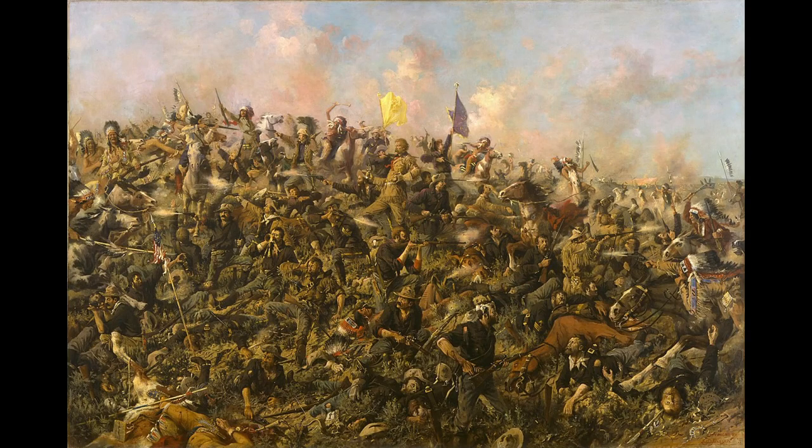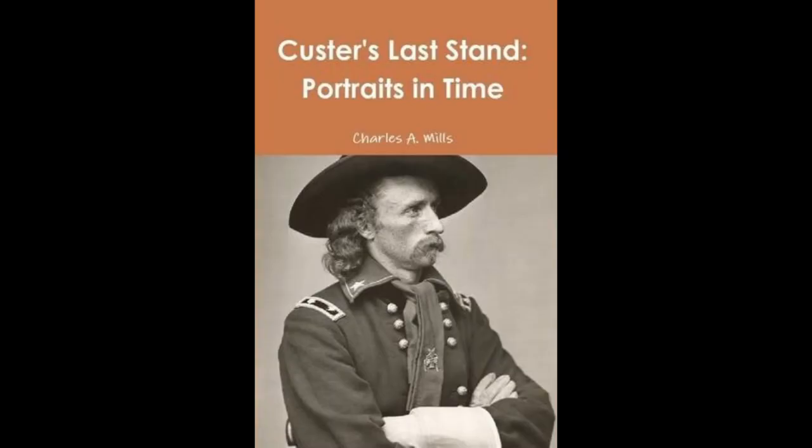Ironically, had Custer taken Gatling guns with him, his command would probably not have been wiped out. Not because of the additional firepower they would have provided, but because his march would have been so slowed that his attack would have occurred in coordination with the other units converging on the Sioux.